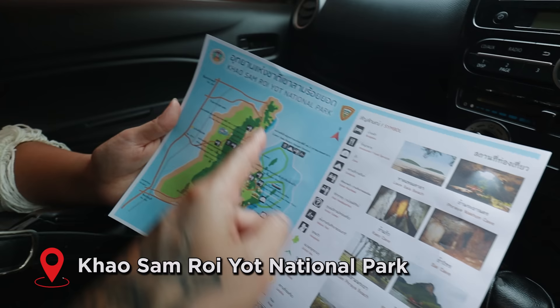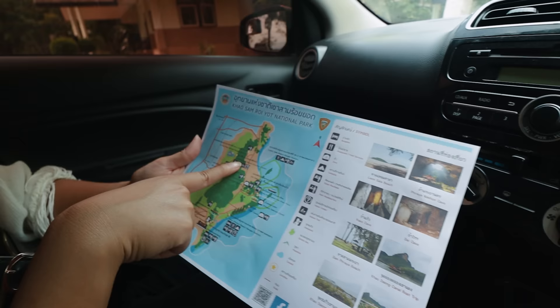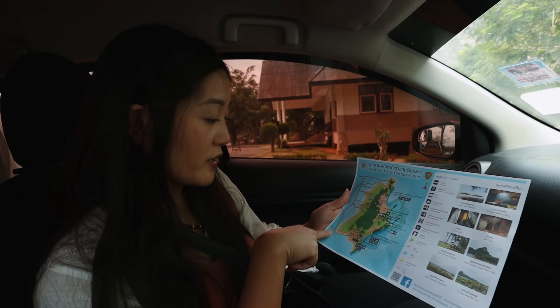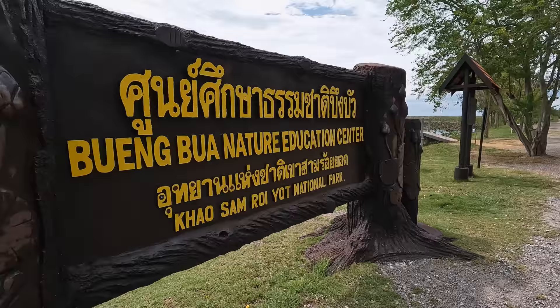We're here at the Khao Sam Roi Yot National Park. There are a few attractions you can go to. We're at the Bueng Bua Nature Education Center where the Lotus Pond is. But there's also a beach on one side, a viewpoint with a boat trip, and the most popular one is the Phraya Nakhon Cave, which requires about a 30-minute to one-hour hike. Let's go check out the Bueng Bua Lotus Pond.